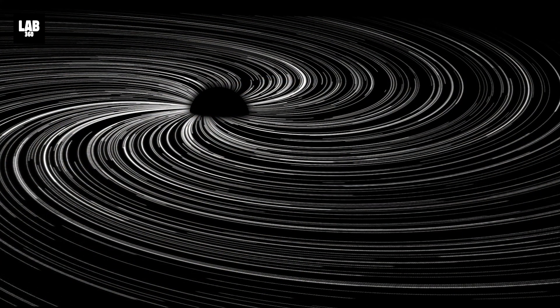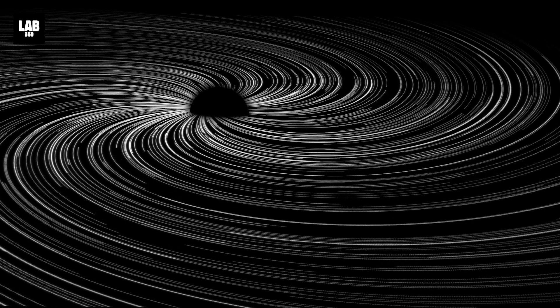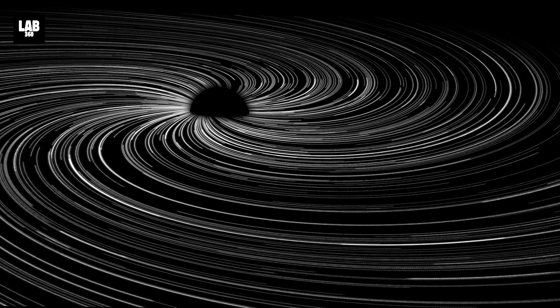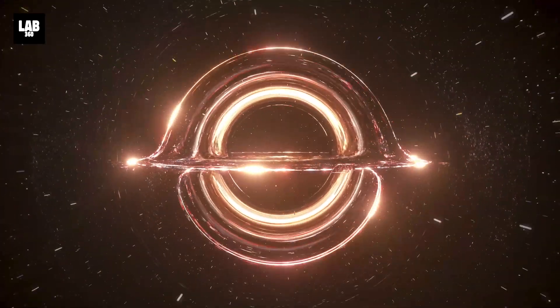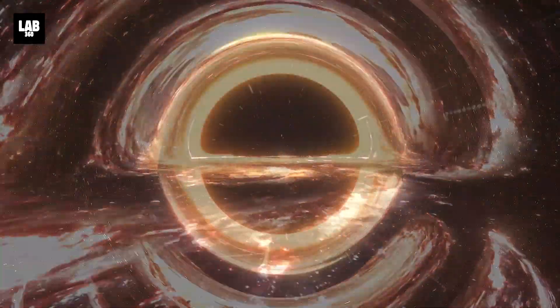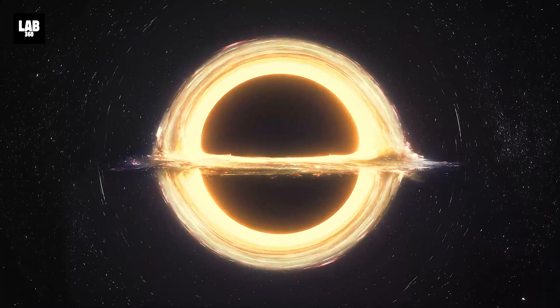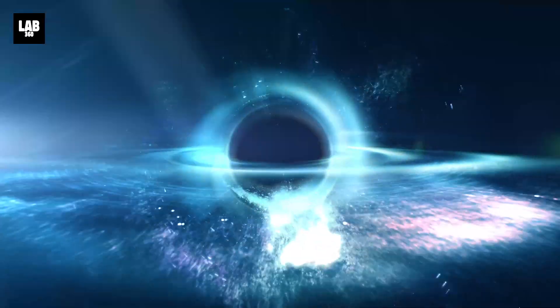The finding of black hole spin raises a lot of intriguing concerns in addition to proving Einstein's theory correct. Among these are questions about what catastrophic occurrences would have triggered the quick rotation, and the potential discovery of photon spheres — a flimsy ring of light that surrounds the black hole — which may provide key clues to a theory of quantum gravity.